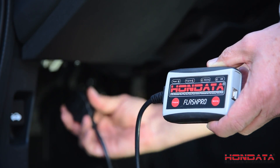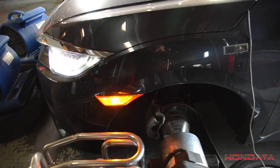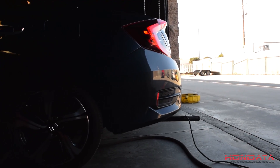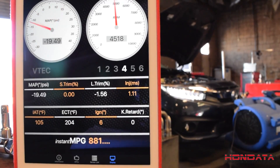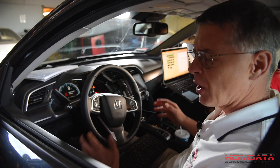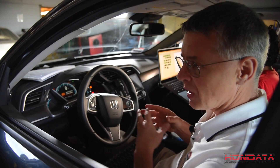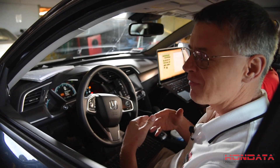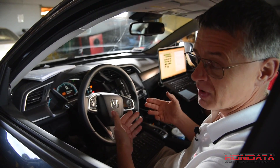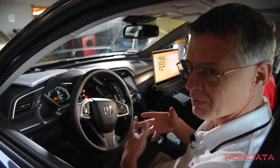We use the Flash Pro to gather data. It's quite difficult to dyno using a CVT on a Dynapack dyno — there's no exact match between the engine RPM and the driveshaft RPM. Honda has programmed the CVT to behave somewhat like a 5-speed manual transmission. We can see that in the data log as it goes through the gears, upshifting and downshifting, which makes it quite a pleasant car to drive.